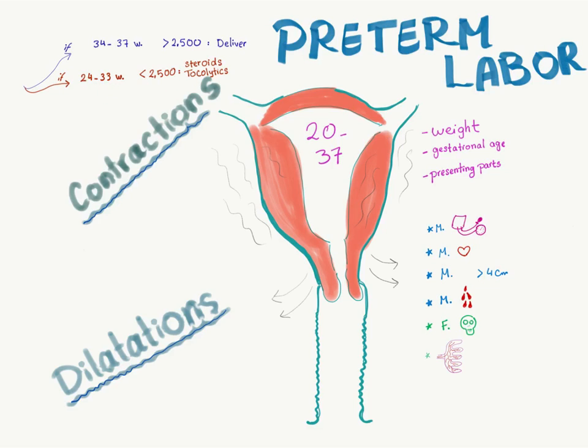But if they are 24 to 33 weeks — i.e., premature — and the weight is less than 2500 grams, you have to give steroids for the lungs to mature, and you have to give tocolytics to prevent contractions of the uterus and dilatation of the cervix, so that the baby will not be delivered.